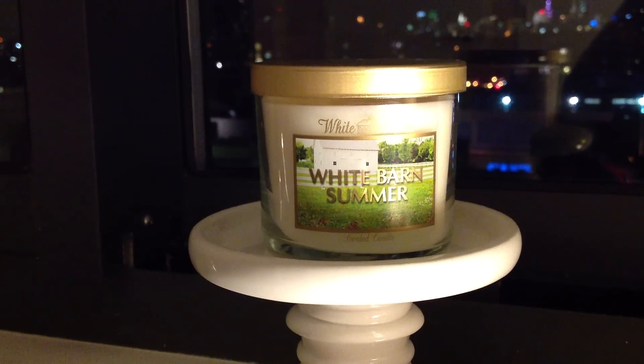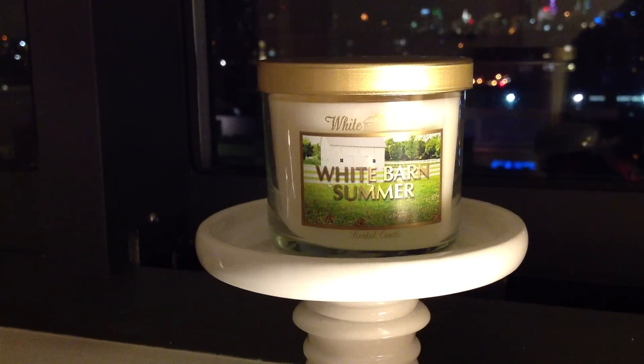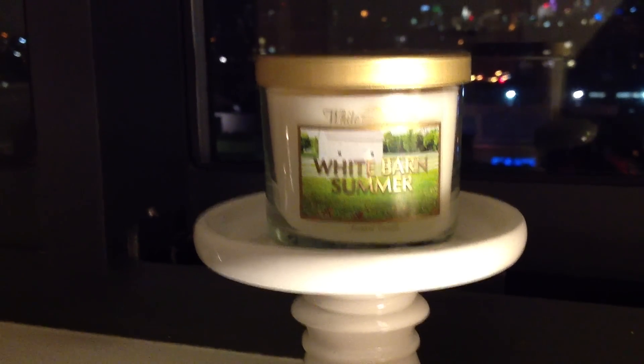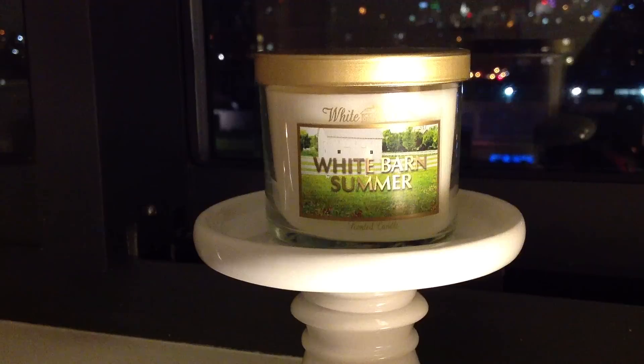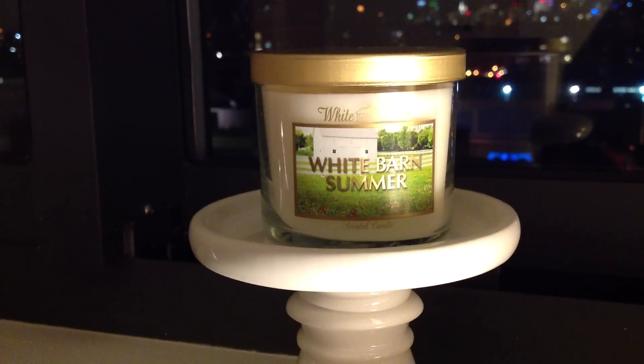Hello everyone. I know it's been a while since I've done a review for you, so I apologize for the bit of absence. But I'm back with a review today on a new candle that sort of popped in the stores and kind of surprised most of us.